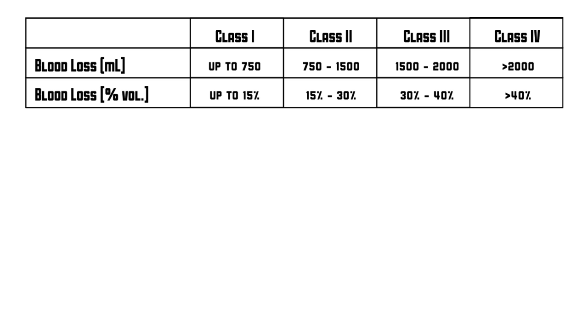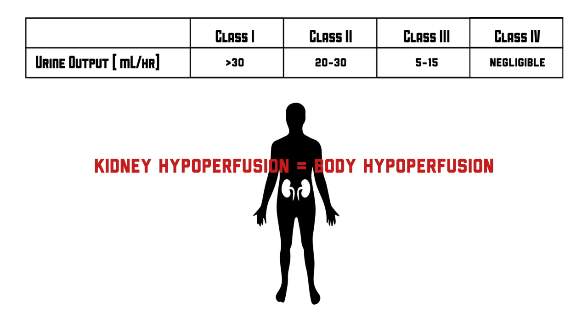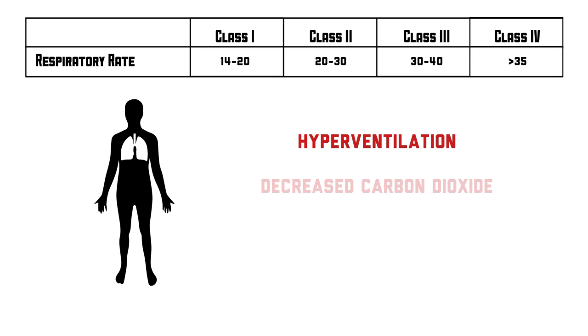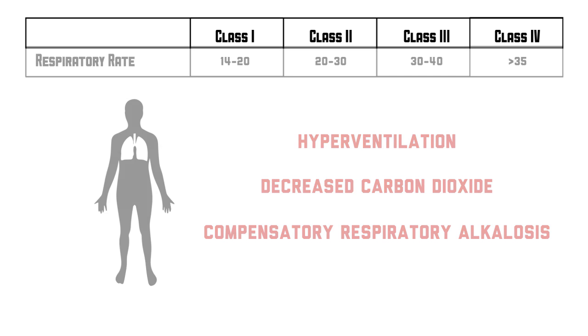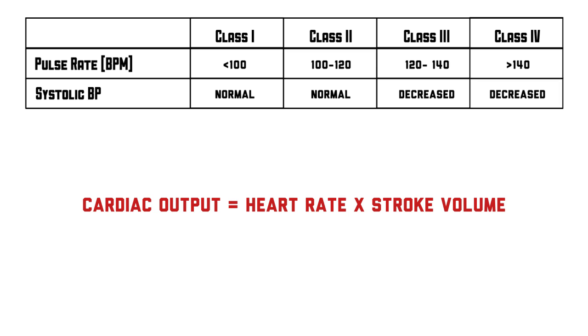Other key trends to notice is that as the hemorrhage worsens, urine output decreases. This is a result of hypoperfusion of the kidneys and can be used as a surrogate for hypoperfusion of your other organs. Respiratory rate tends to increase as hemorrhage worsens, likely as a compensation for the resulting lactic acidosis from the hypotension. And of course blood pressure decreases as the bleeding continues, while heart rate increases as a reflex in order to increase cardiac output.